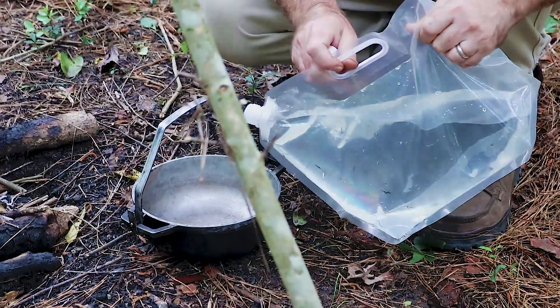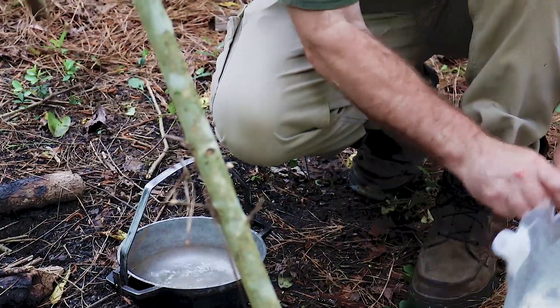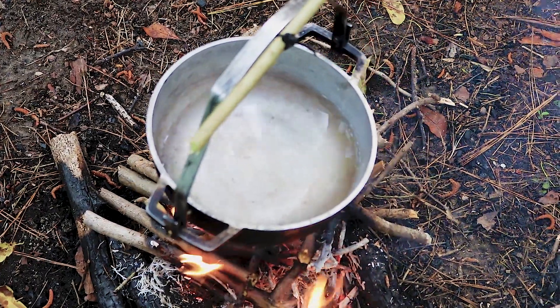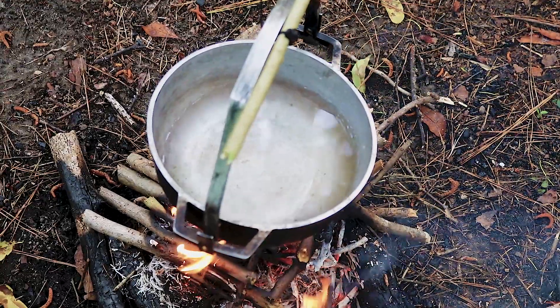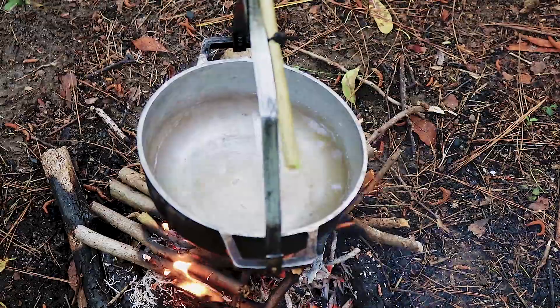Go ahead and fill your pot up with water. You want to have it over your fire, bring it to a boil, and then we'll start processing the pine needles.